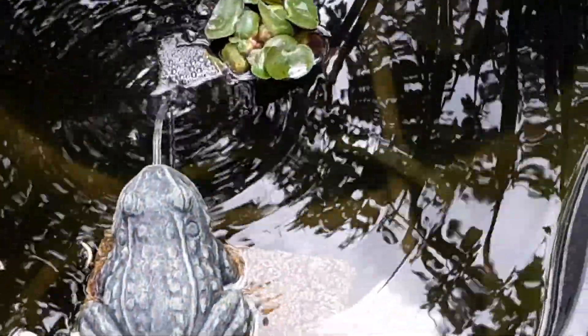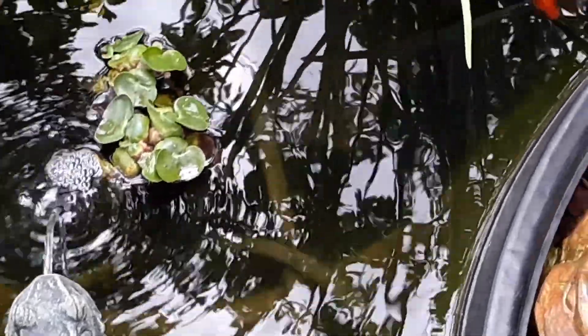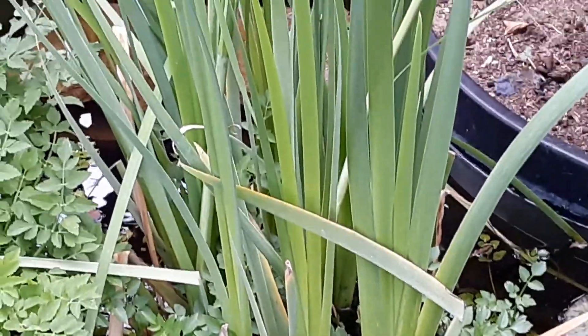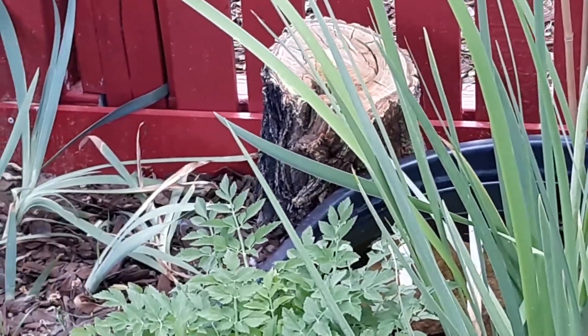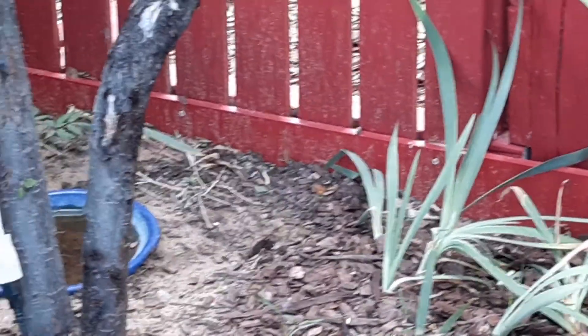Chris got a frog spitter for the pond as well. You can see some of the goldfish. I try to call this a pool instead of a pond most of the time so that I can easily distinguish between the two areas.